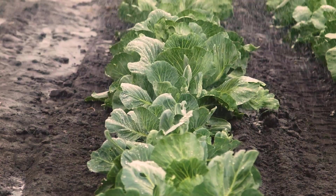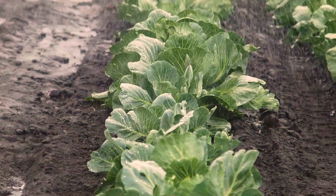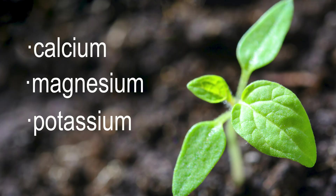Second, Cinderite improves water retention by evenly distributing water across the soil for extended periods of time. Third, Cinderite mineralizes the soil with optimum levels of vital nutrients, such as calcium, magnesium, and potassium.